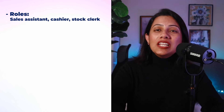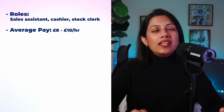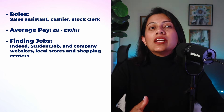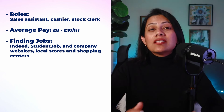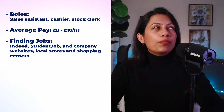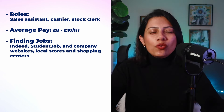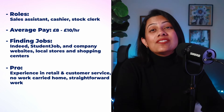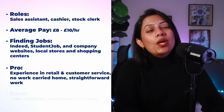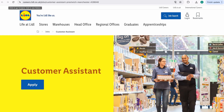Next up, we have retail jobs. Another type of job you can consider is sales assistant, cashier or stock clerk. You can expect to earn anywhere from £8 to £10 per hour. To land jobs in this sector, look at job portals like Indeed, Student Job and company websites, and check local stores and shopping centres for hiring notices. The pros are experience in retail and customer service, and it's straightforward work with no work to carry home. The cons are lower earnings and it may not be related to what you're studying.